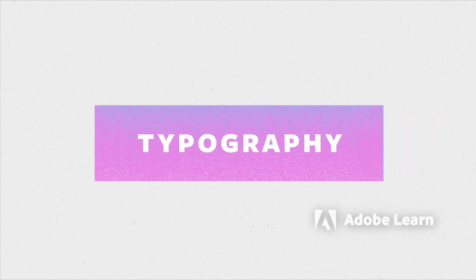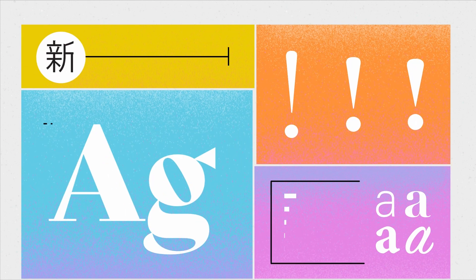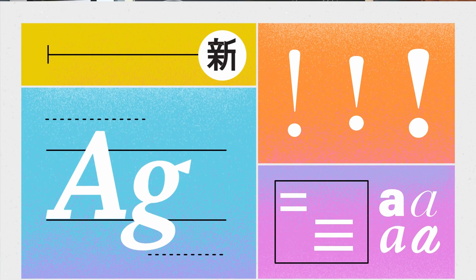There is so much more to learn about typography. I recommend starting with the exercises in this series to build your skills and deepen your practice. I want to leave you with three challenges.